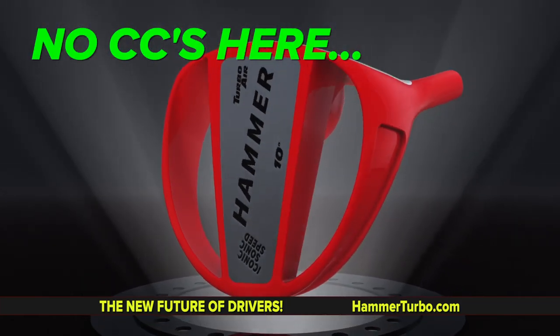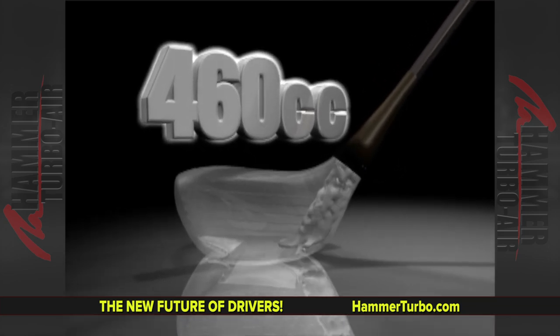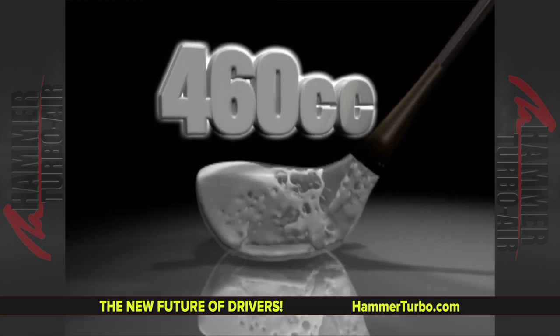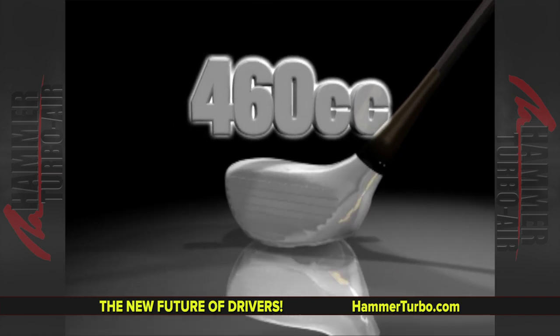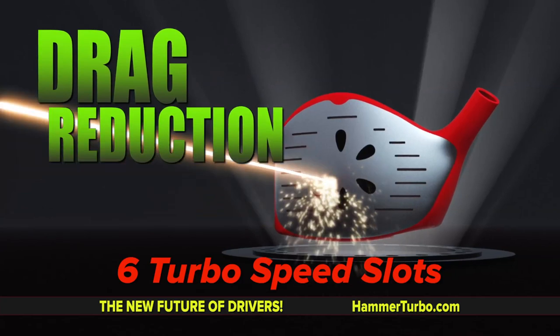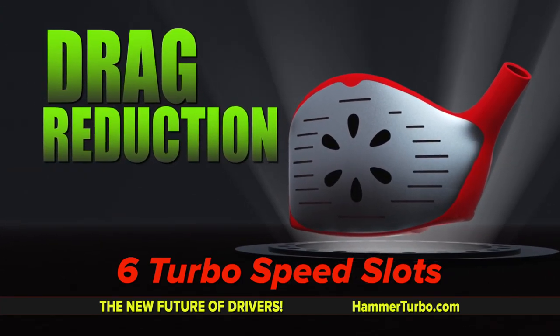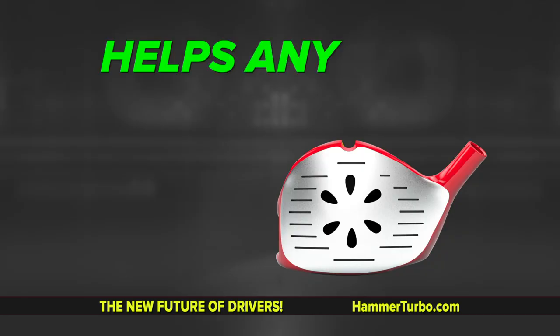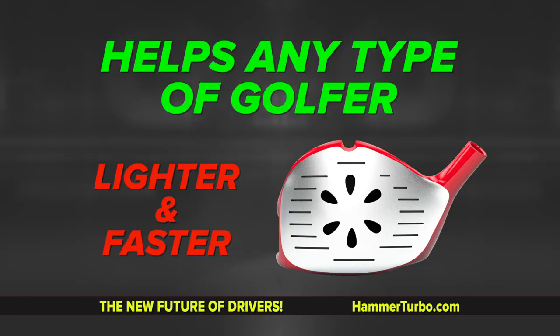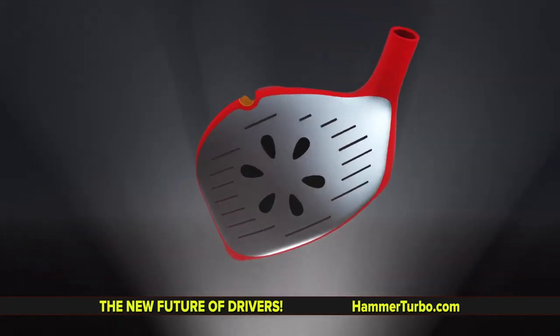460 CCs means nothing anyway — it's if you poured water into a head, it would hold 460 CCs of water. That's it. These traditional heads are nothing more than empty tin cans shaped to create lots of drag. The Hammer Turbo is all Zolex metal hardness, not some tin can you can pour water into. For seniors, women, and average golfers, it's so much lighter and faster. No 460 CCs needed here.